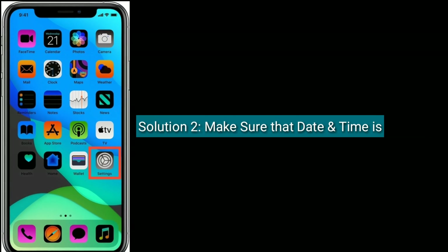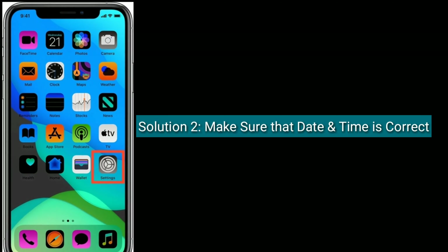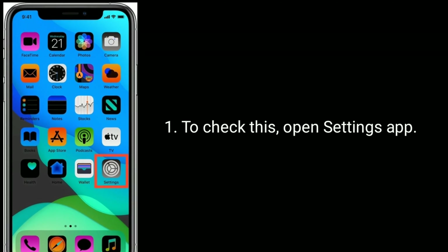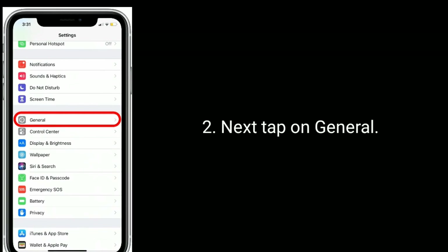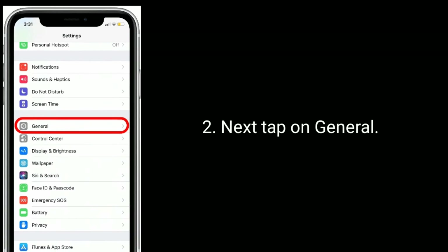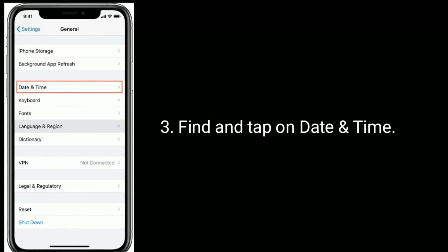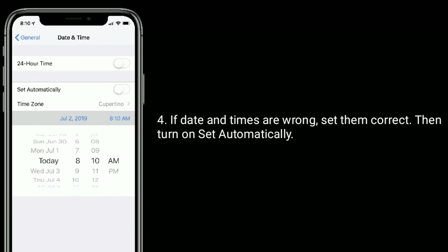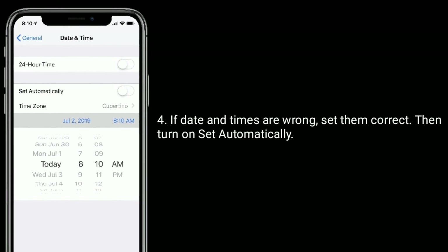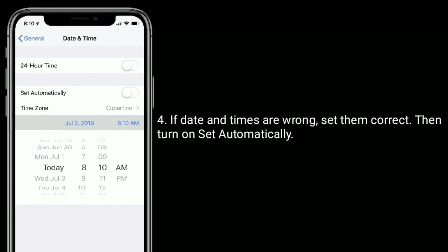Solution 2 is to make sure that date and time is correct. To check this, open the Settings app, then tap on General, find and tap on Date and Time. If the date and time are wrong, set them correctly, then turn on Set Automatically.